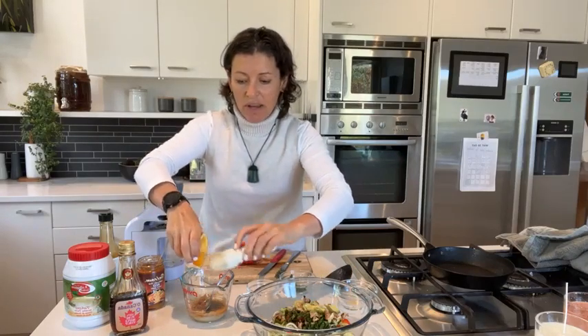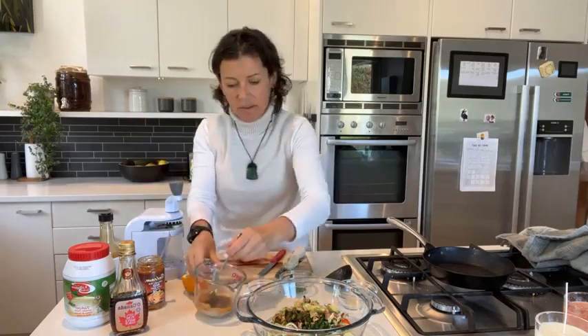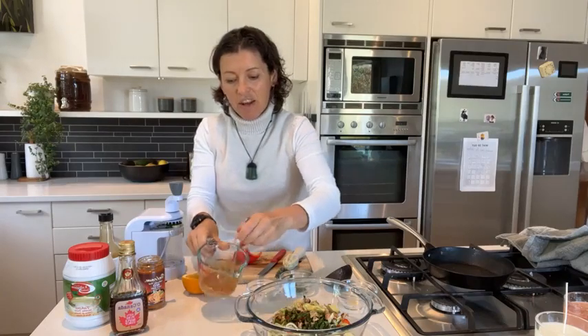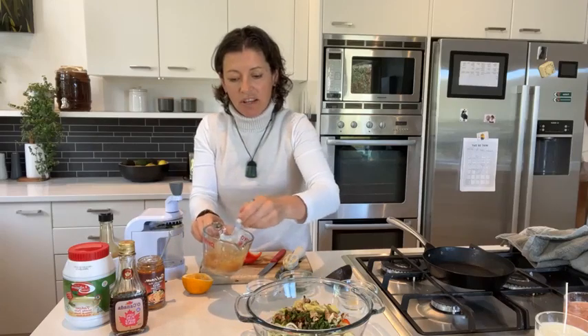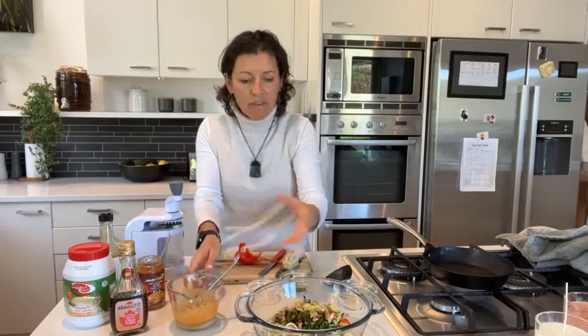If you haven't got one of these small blending tools, you need to get one — they're amazing and cheap as chips. I'm just stirring up that dressing. What I'd recommend is don't dress the salad until you're ready to serve it, because the courgettes get really soft and release a lot of moisture.